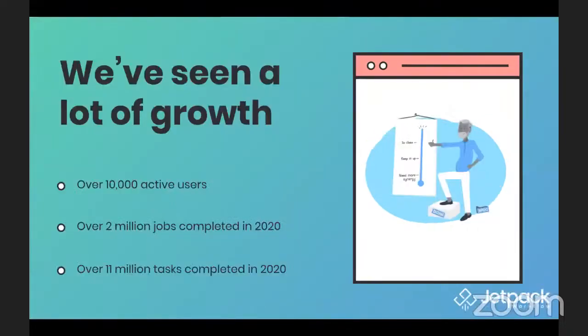Over the three-plus years that I've been here, the great news is we've seen a lot of growth. Today we're at over 10,000 active users using the platform. Just in 2020 alone, over 2 million jobs have been completed, and 11 million tasks have been completed to date this year. That's a tremendous amount of activity — a testament to all of you and the growth and work that you're doing for your clients.